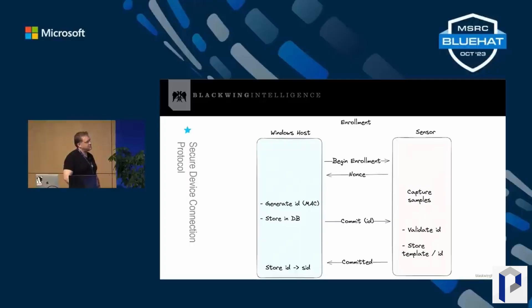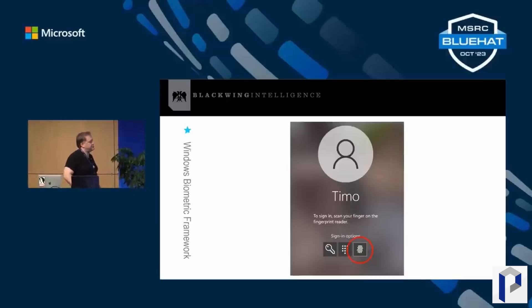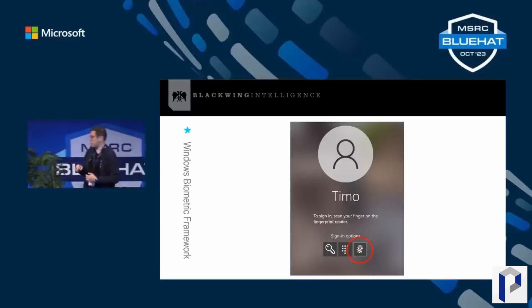For Lenovo and the type cover for Surface laptops, the Secure Device Communications Protocol simply wasn't implemented at all. The Surface type cover was the worst offender — it was just using clear text communication over USB to send fingerprint data back to the operating system, which could be intercepted and made it easy to log on. Lenovo had a similar problem where the protocol was not implemented, allowing researchers to bypass Windows Hello authentication.